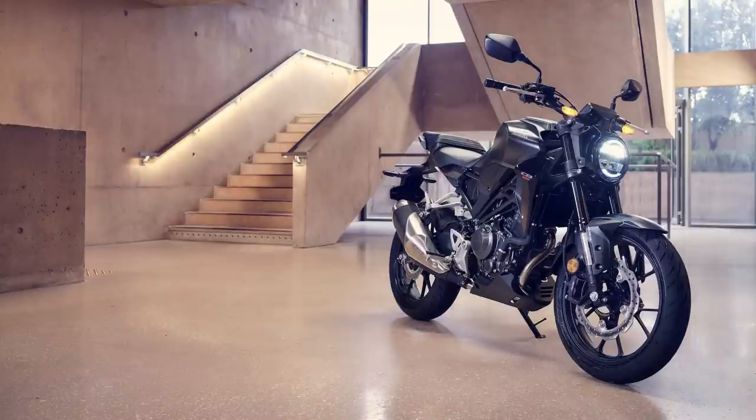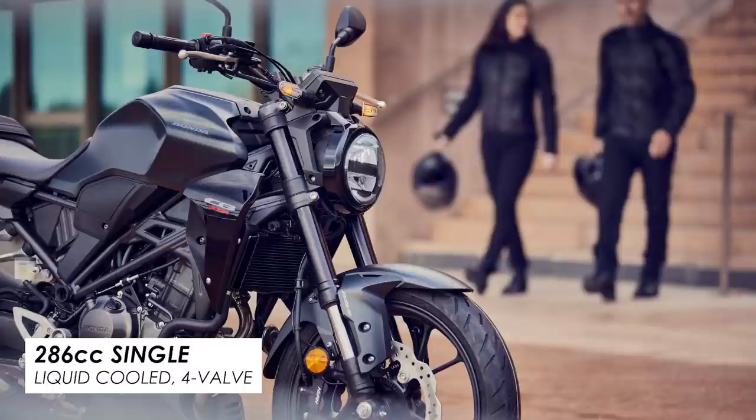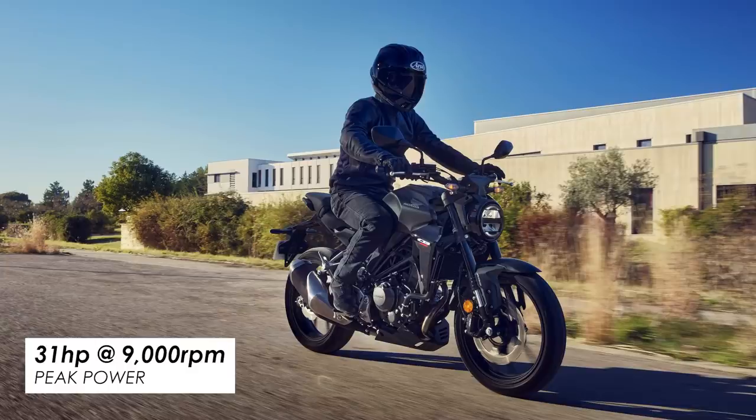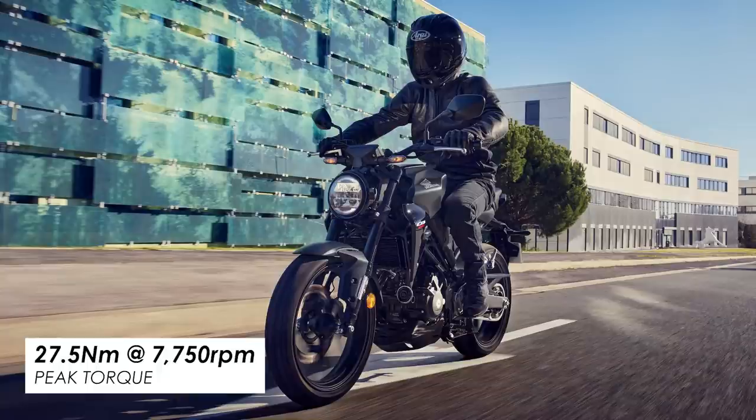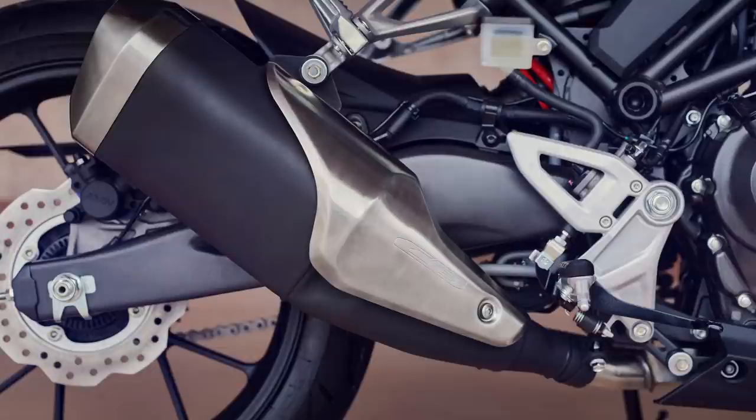Let's jump into the bike, starting with the engine. It's still powered by a 286cc liquid-cooled four-valve single-cylinder unit that makes 31 horsepower peak at 9000 rpm and 27.5 newton meters of peak torque at 7750 rpm. Those figures are marginally up on the previous model announced back in 2018 — we're talking about half a horsepower and half a newton meter, produced around 500 rpm higher. Still, it's better than losing power as a result of the Euro 5 emissions regulations it now has to meet.